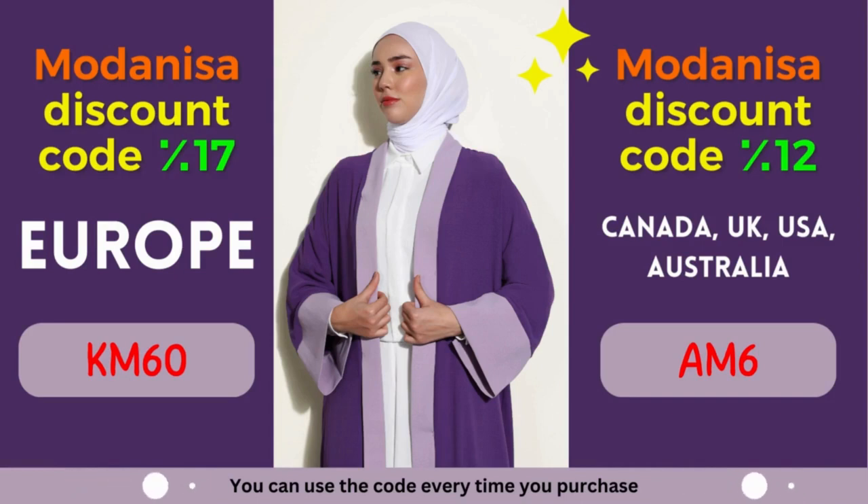Their commitment to quality ensures that you'll receive clothing and accessories that not only look amazing but also stand the test of time. Moreover, their user-friendly website and secure payment options provide a seamless shopping experience, right from the comfort of your home. So why wait? Start exploring Modanisa's remarkable collection today and unlock the power of their exclusive coupons.